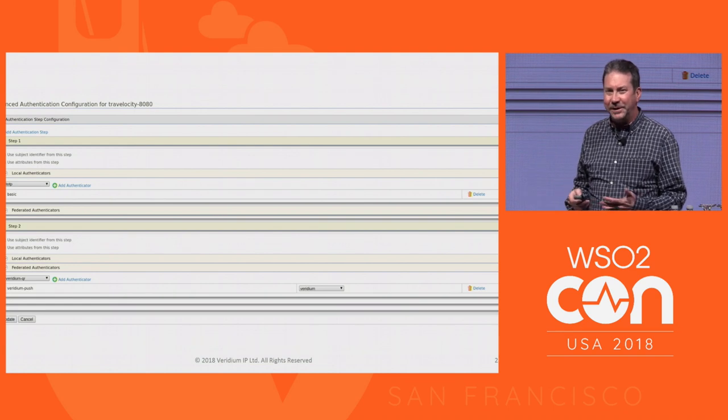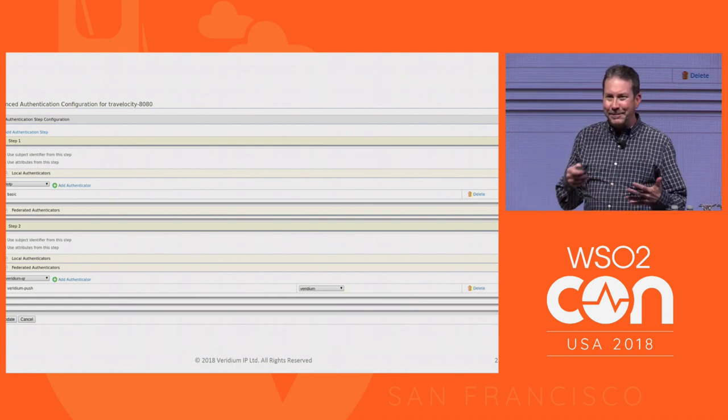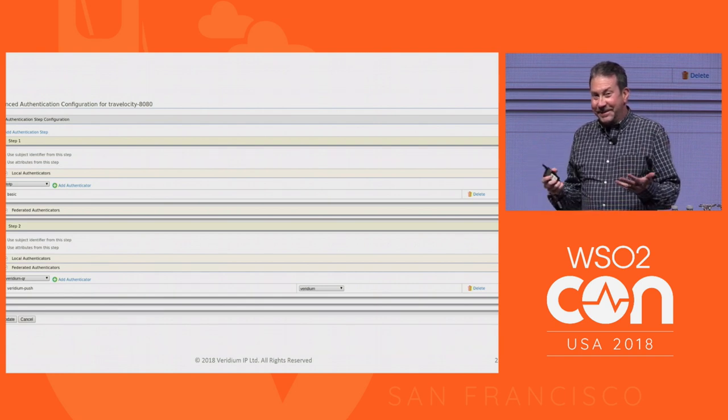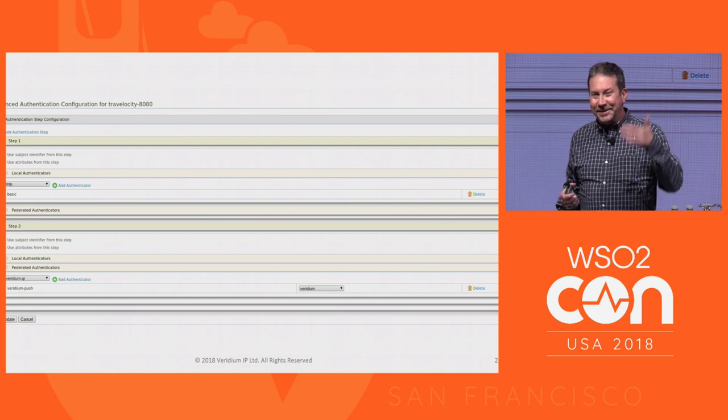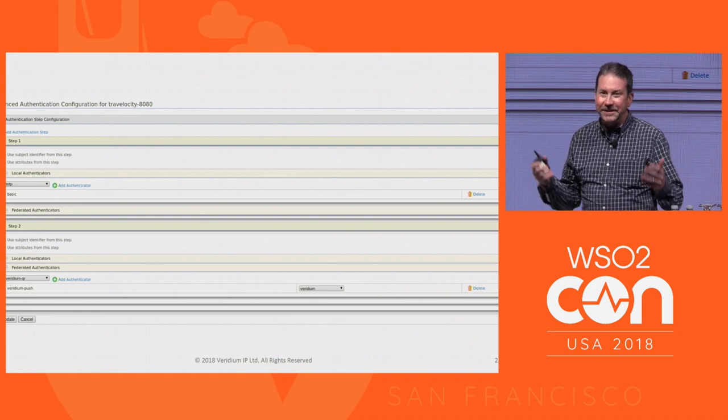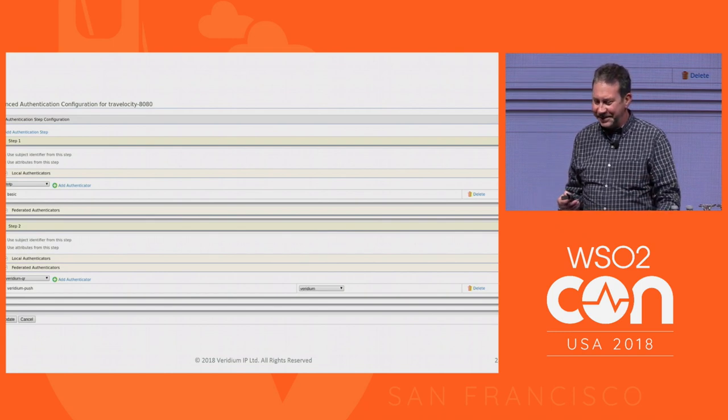The integration took well under a month. Part of that was ramping up with a conference call with the helpful people at WSO2. The developer said, should we just follow the example online for creating a new federated authenticator? And the answer was yes, that's pretty much it. Two weeks of that were just not believing how simple it was going to be, and then the rest of the month was executing it.